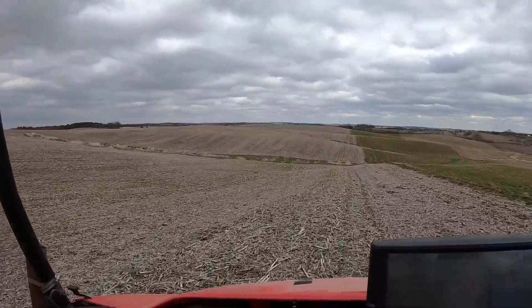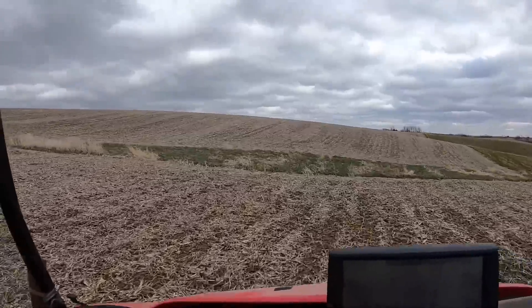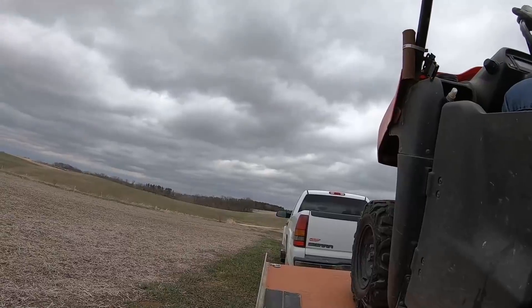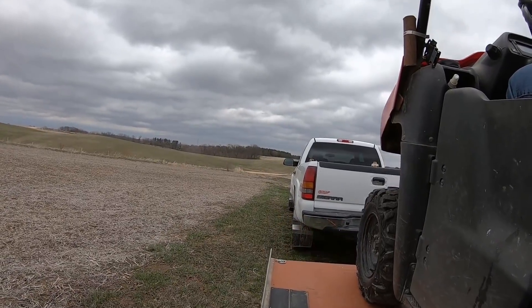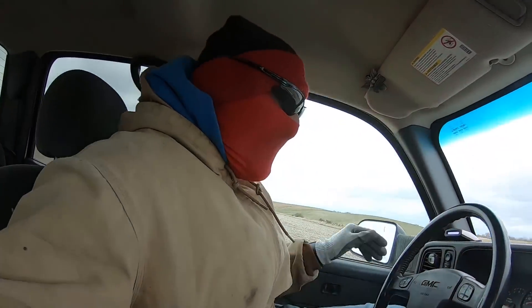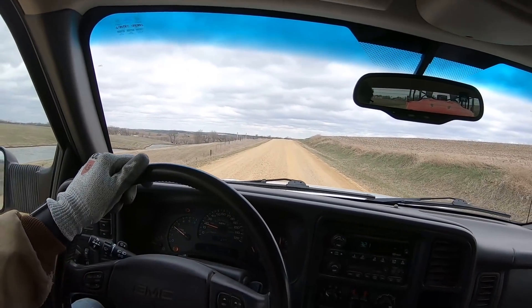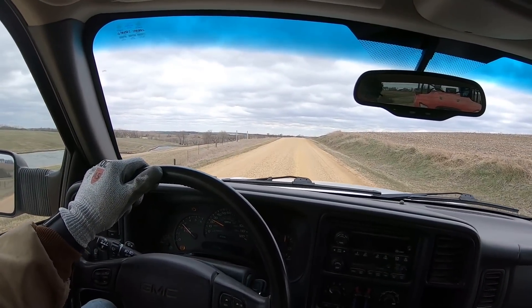Because this farm is so choppy, we actually put a hay strip down the middle. One more farm to go — it's Nathan's Renner field, Smith North.